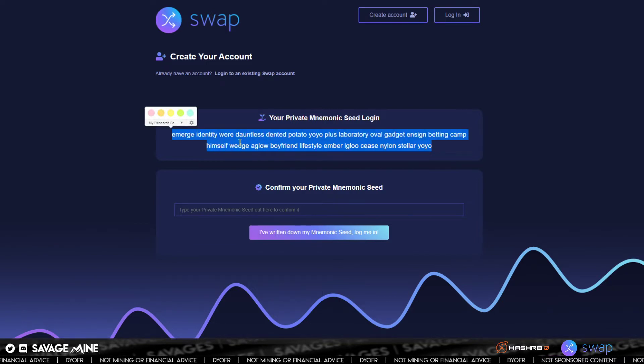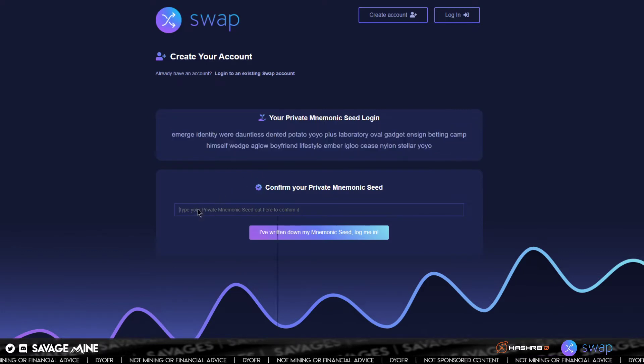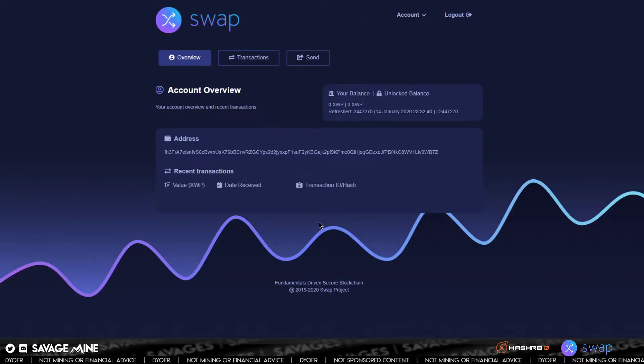In this case, we'll copy it for demonstration purposes — though I wouldn't suggest doing that. Then you click 'I've written down my mnemonic seed, log me in' and now you have your account overview page. If you send Swap to this address, there's no need to refresh the browser window — it's real-time information here, so it will update if there is an update. That is a cool feature of the web wallet.